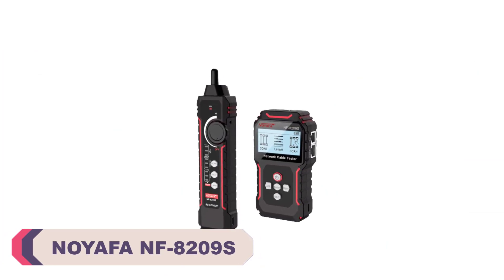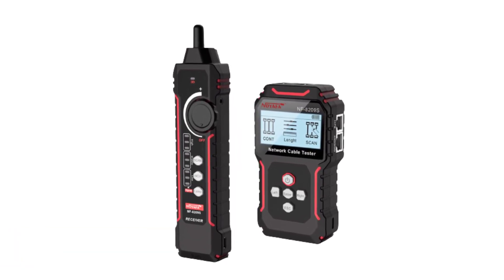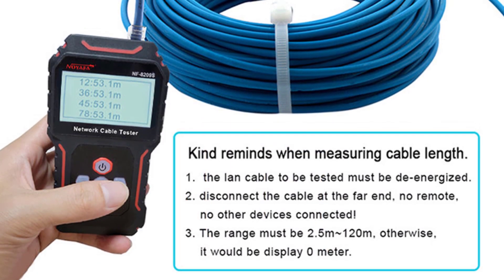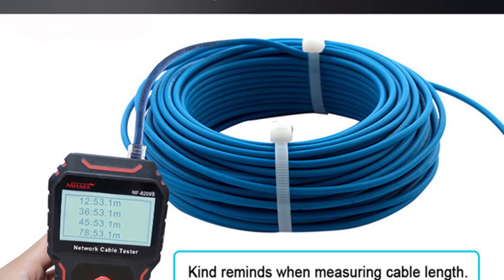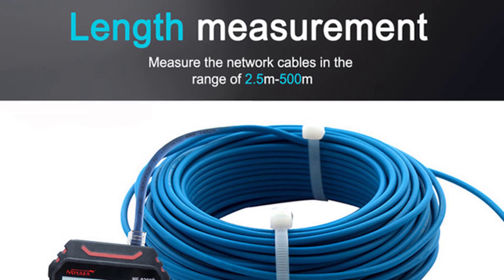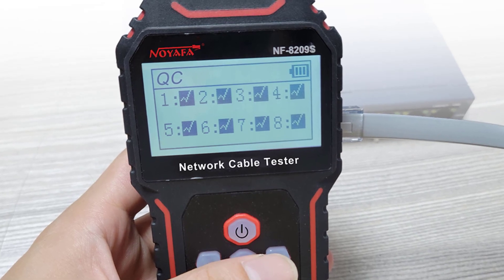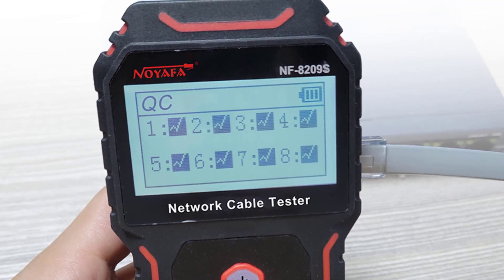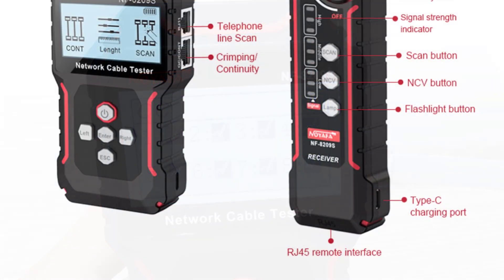I recently had the opportunity to use the Neuafa NF8209s Wire Cable Tracker Tester, and I must say it exceeded my expectations. The compact design, measuring 125x70x32mm, makes it easy to carry around, and the package includes everything you need. The 2.8-inch LCD screen is clear and easy to read, providing a convenient interface for testing cables. It is compatible with both CAT5 and CAT6 network cables, making it suitable for a wide range of applications. The length measurement range of 2.5 to 600 meters is impressive and allows for accurate cable length assessment.